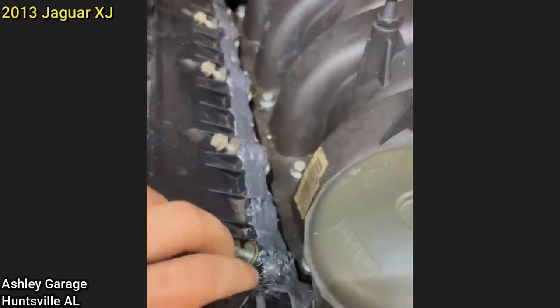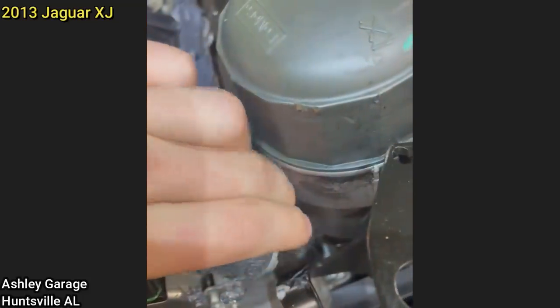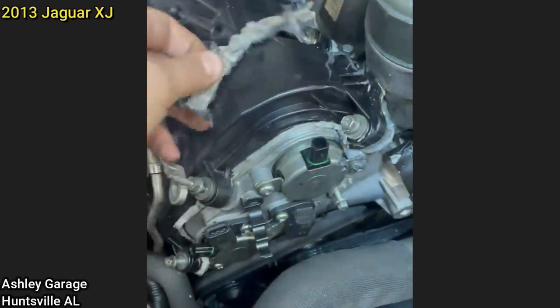This Jaguar came in as they still have an oil leak after the customer tried fixing it themselves. The technician said instead of replacing the valve cover gaskets, the customer just put RTV silicone all around the valve covers, but it still leaked.